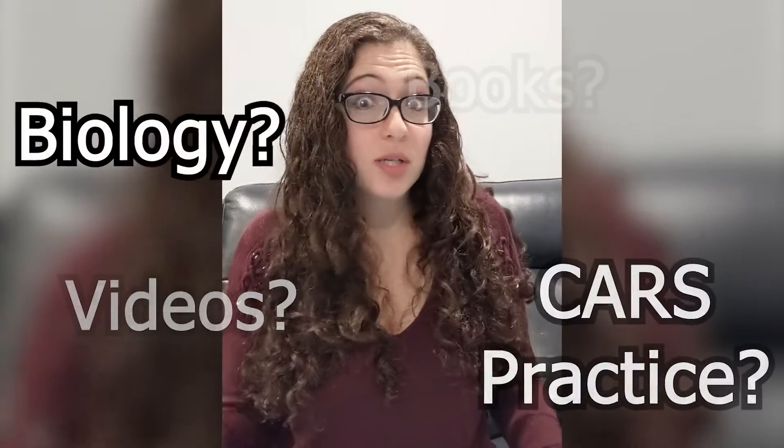You're so excited. You sit down and think: what do I do? Do I study biology or do I do course practice? Videos, books, so many options. Where to even begin?